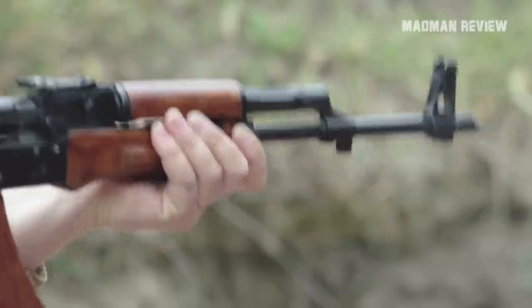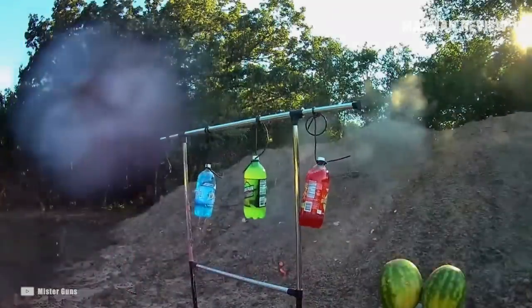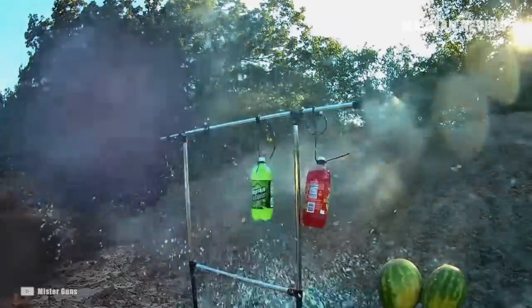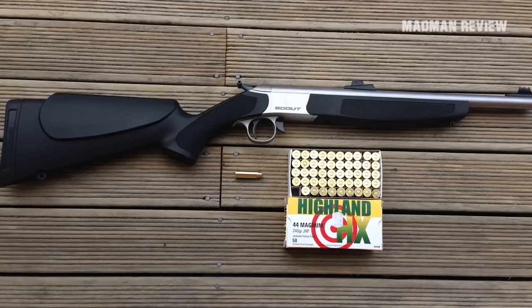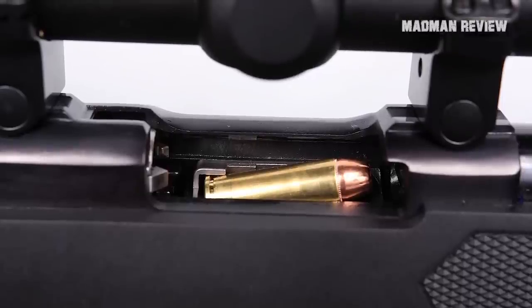That used to be the case, but not anymore. Many modern rifles in .44 Magnum manage to achieve good accuracy, making the cartridge viable again. Fired from a long barrel, you'll be hard-pressed to find a better deer or hog rifle other than those chambered in the .44 Magnum.